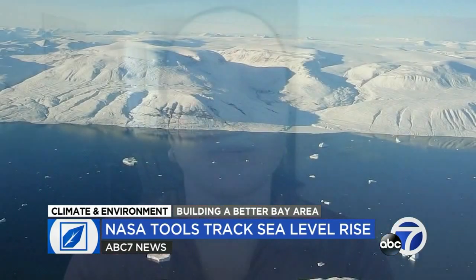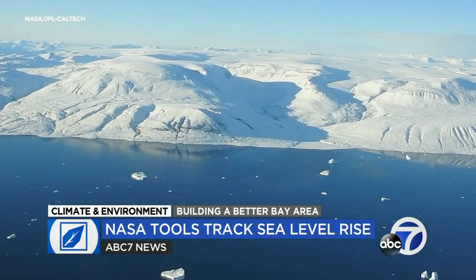Nicole Schlegel is a glaciologist on NASA JPL's ice sheet monitoring team. There are ways to measure gravity, so you can actually see the mass of the ice through how much gravity it has, which is an amazing and astounding way to look at the ice sheets.